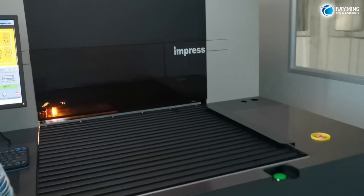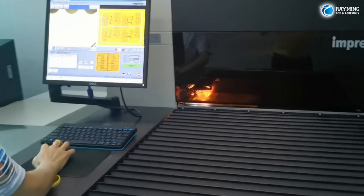Quality is at the core of everything we do. Every PCB undergoes rigorous testing and inspection to ensure it meets our strict quality control criteria. From automated optical inspections to functional testing, we leave no stone unturned.